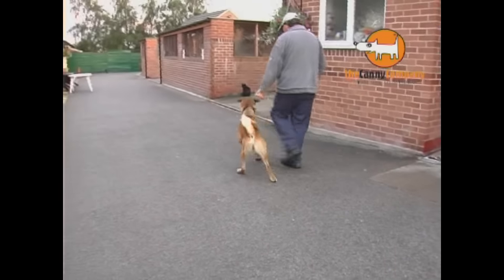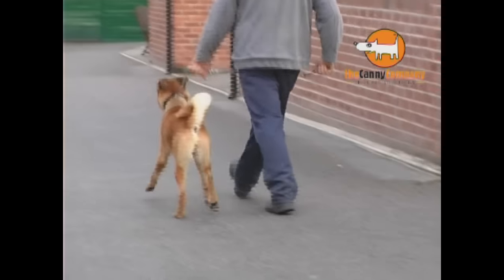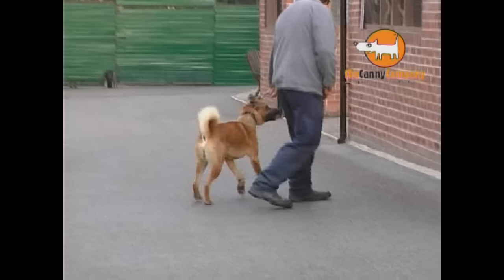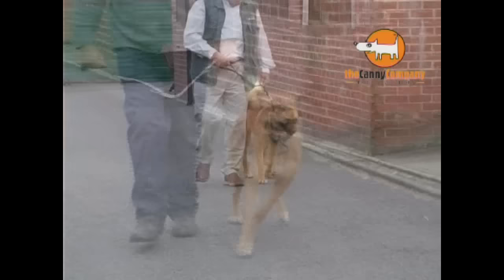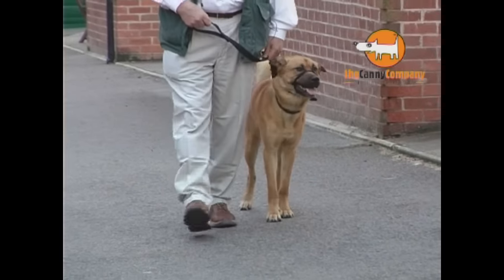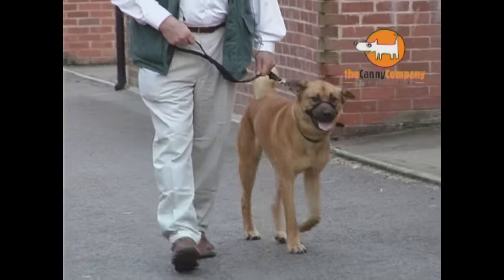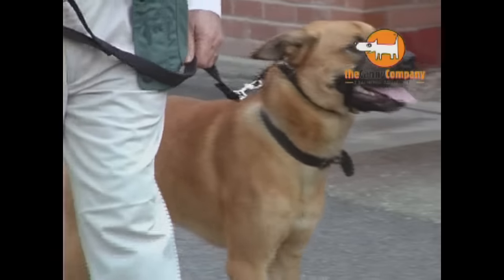Rescue dog Ty had proved virtually impossible for Thornbury Animal Sanctuary to re-home. This was because he was such a nightmare to walk on the lead. Using a Canny Collar, Ty was completely controllable and was successfully re-homed within days. His new owners are delighted with both their dog and his Canny Collar.